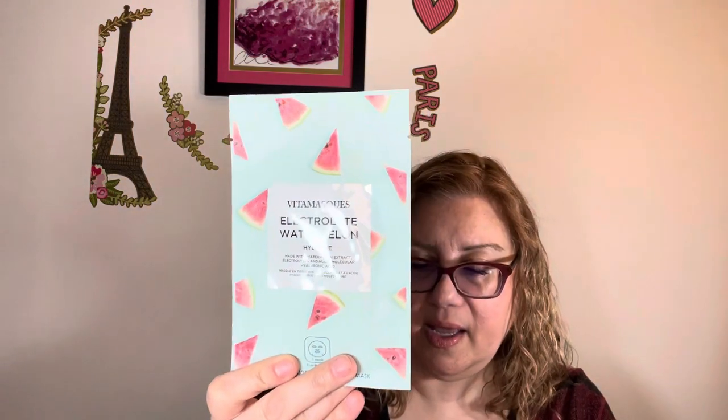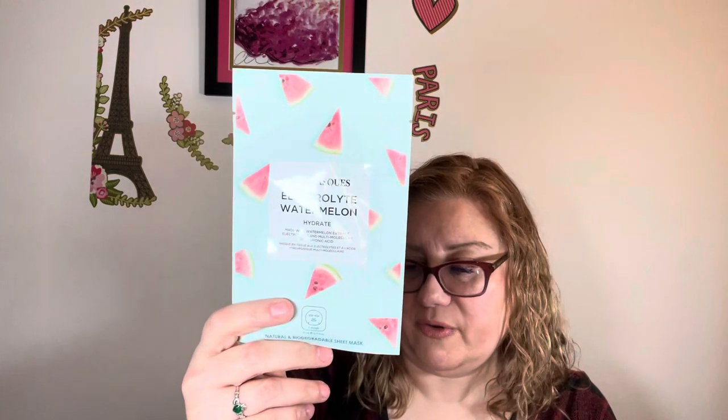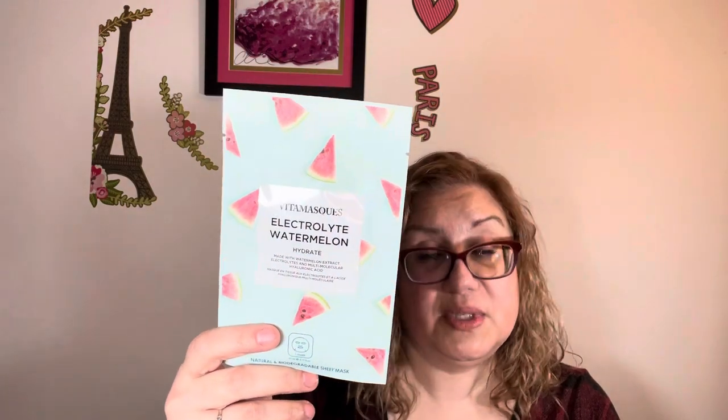I only got one other thing — it seems like you usually get more. I got a Vita Masks electrolyte watermelon sheet mask. This is a full size; the value is $2.97 — prices may vary. I got the hydrate version; there are probably a couple of different versions.